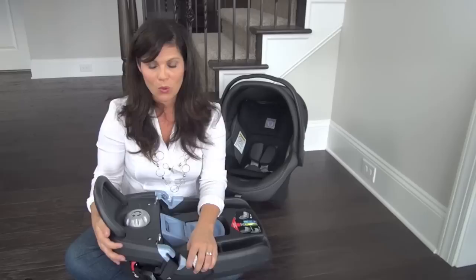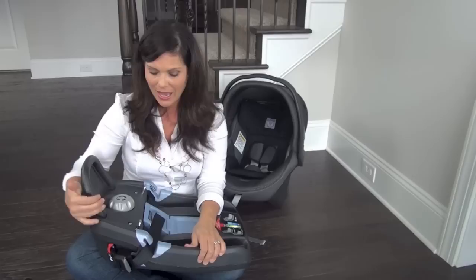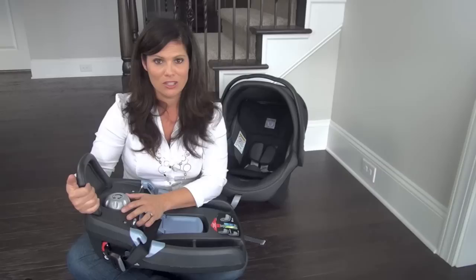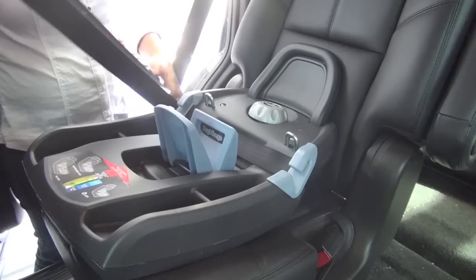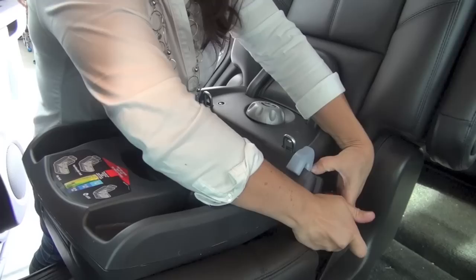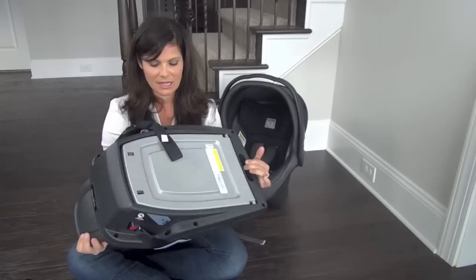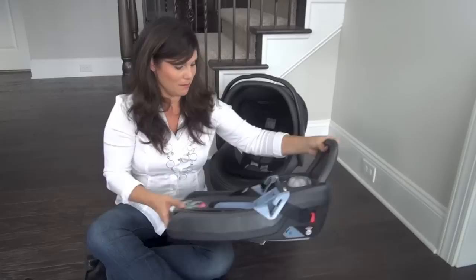This is the Right Tight system — you can install the base with a seat belt or it does have LATCH. Pick whichever works best for you; they're both safe. However, Peg Perego says do not use both LATCH and seat belt to install — you need to pick one. For the Right Tight system, this little blue piece here: you thread the vehicle seat belt with the shoulder strap through this belt path underneath the blue piece, then push it down to get a secure fit in your vehicle. And the adjustable foot moves to get the right angle with your vehicle.